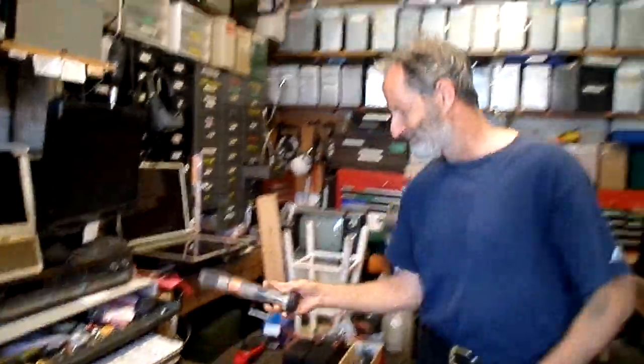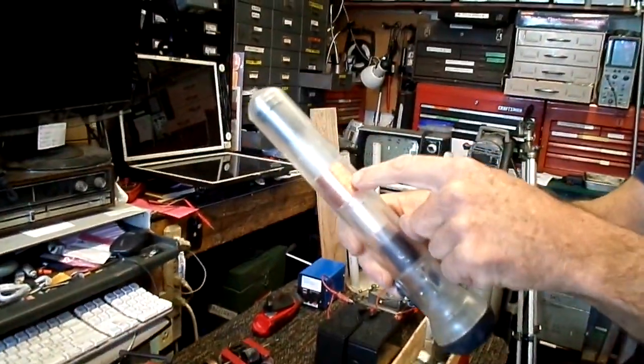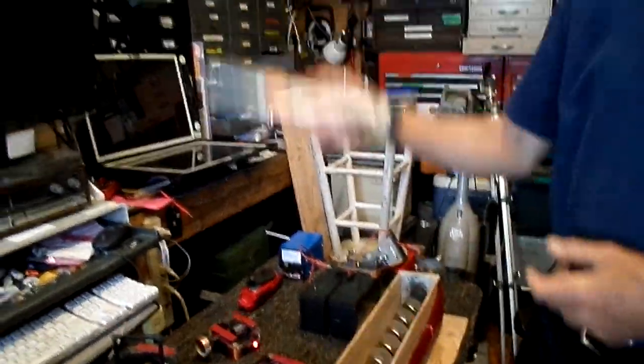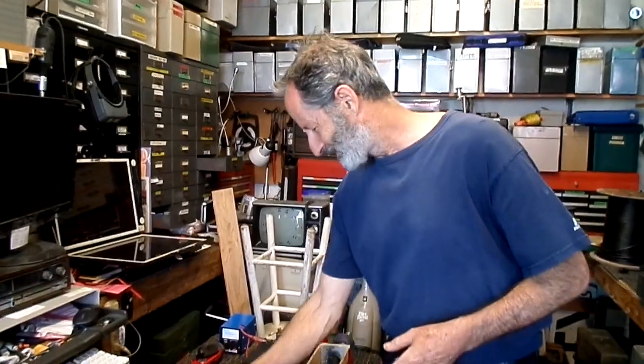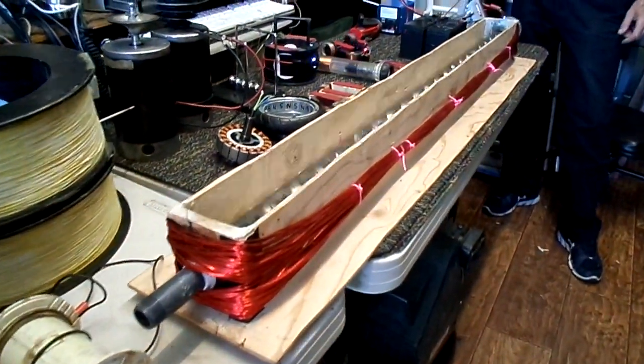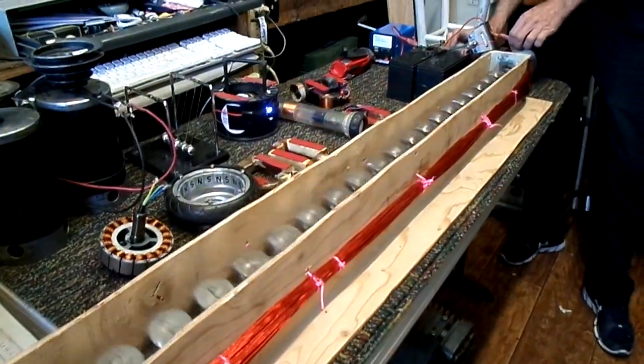A lot of you have seen these shake-up flashlights — they utilize the same principles. You've got a coil in there with a magnet that pops back and forth. Anyway, I guess that's about it. I just wanted to show off my latest toy here. It was a lot of work for not a lot of — didn't come up with anything new. I'm not getting any free energy out of this.